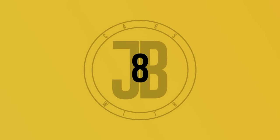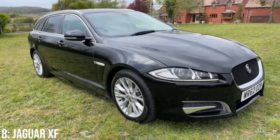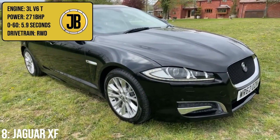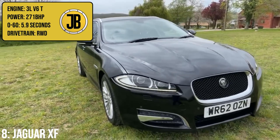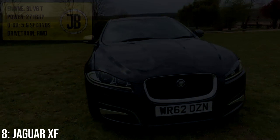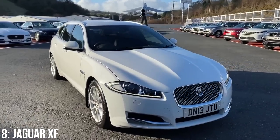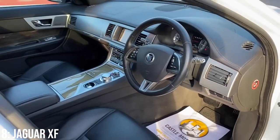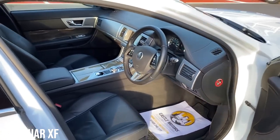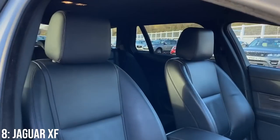Jumping across to the Jag XF now — as even though it's not the fastest of estates, it does offer a good level of practicality and efficiency, with that 3-litre turbo diesel V6 that makes 271bhp, taking it to 60 in 5.9 seconds. This is a competitor to cars like the BMW 3 Series and Audi A4, but in reality it does lack a bit of out-and-out performance when compared with them. Instead it makes up for it with a nice Jaguar interior, and aesthetically I do think it looks mad cool in estate spec.